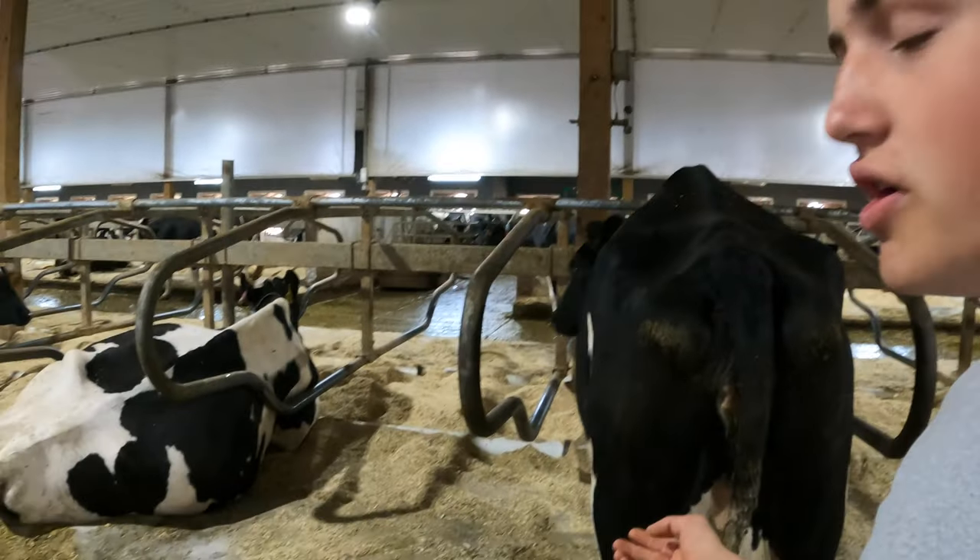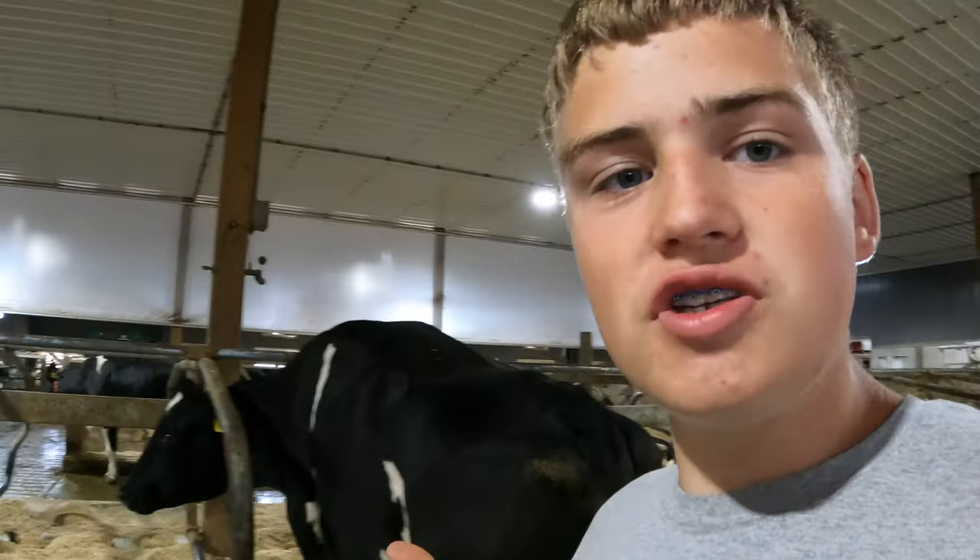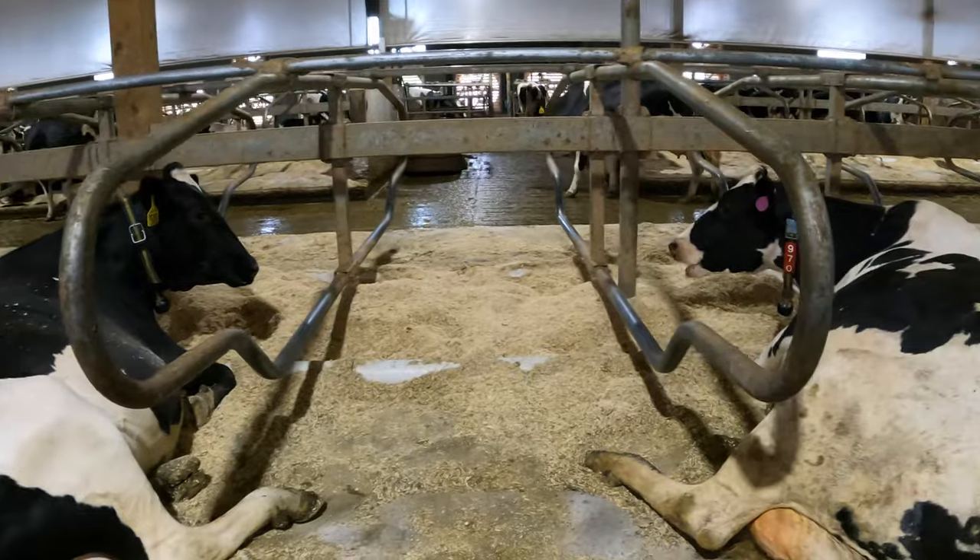These are our cow stalls, or cow beds. We freshly bed them every day and disinfect them with our bedding machine. We just did it a little while ago and the cows really love it. Cows really like having fresh bedding — that's pretty self-explanatory, just like you having fresh bedding. Fresh bedding keeps them cleaner and makes for more healthy cows.